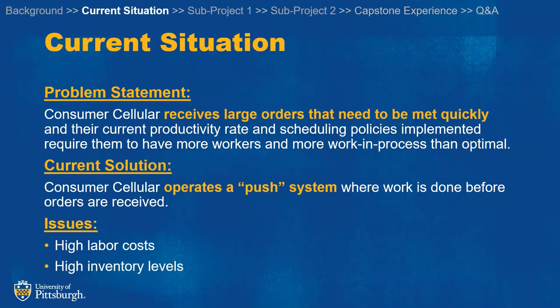Currently, Consumer Cellular receives large orders that need to be met in a short amount of time. To do so, they operate a push system where they complete a lot of the work prior to when the orders are received. This results in high inventory levels.